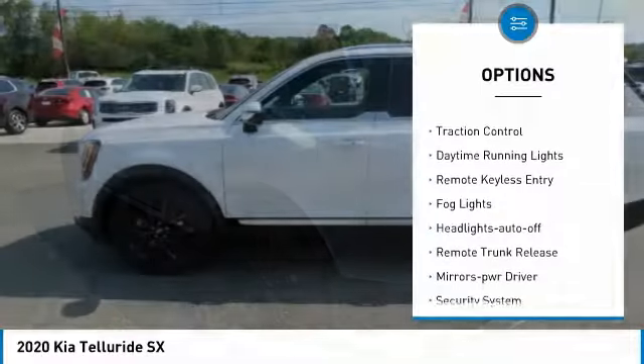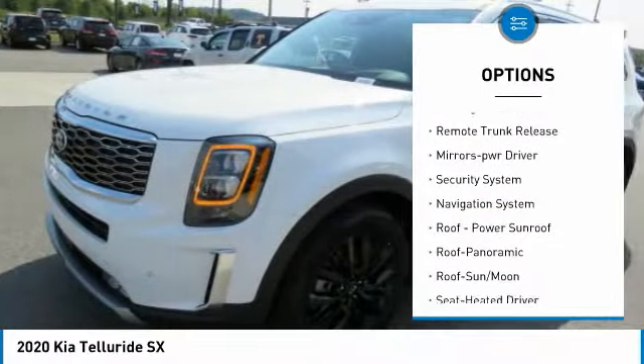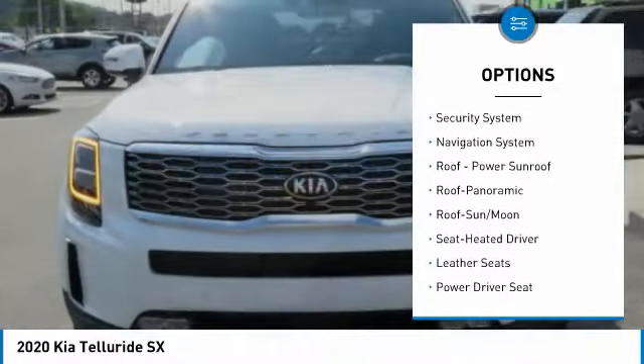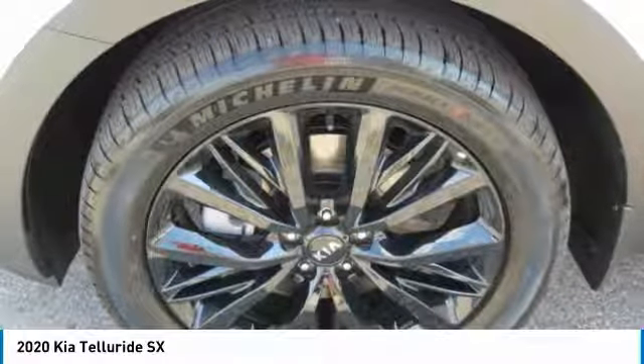All-wheel drive, heated side mirrors, traction control, daytime running lights, remote keyless entry, fog lights, headlights auto off, remote trunk release, mirror memory, security system.